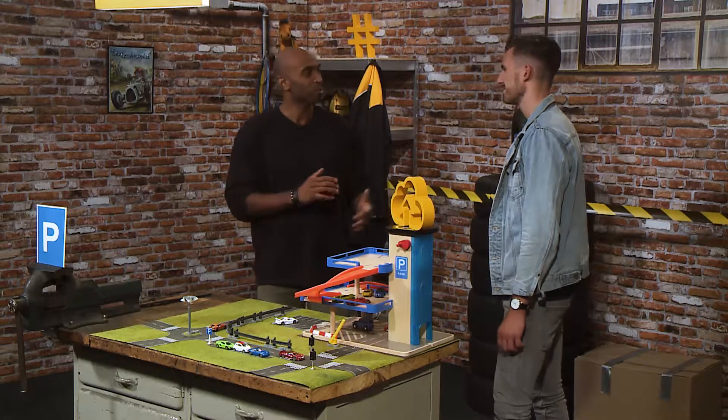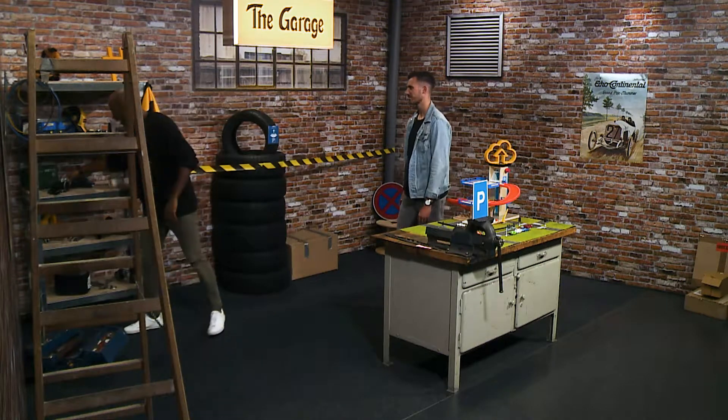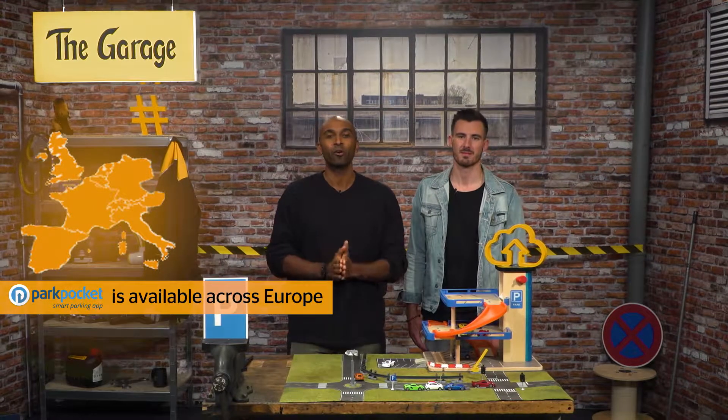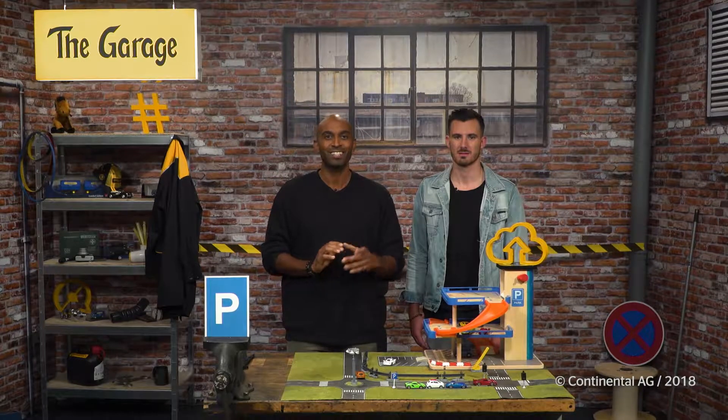Great solution. Thank you very much for joining us, Benedikt. But before you leave, one more thing we have to do, and that is a selfie, of course. Are you ready? Yeah. Three, two, one. Keep your eyes on the road and be on the lookout for the next episode of The Garage coming to you soon. Until then, take good care. Bye-bye.